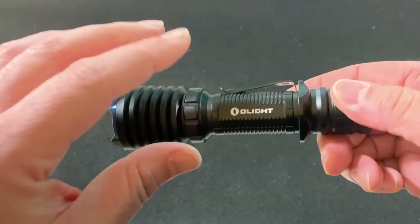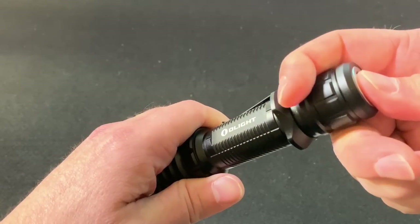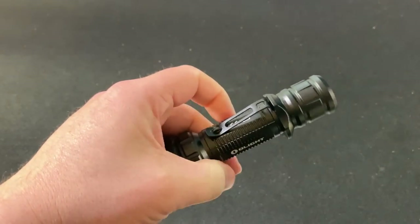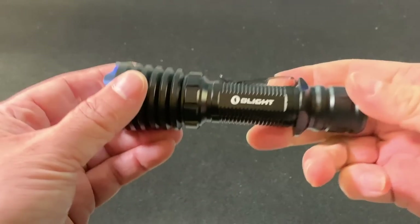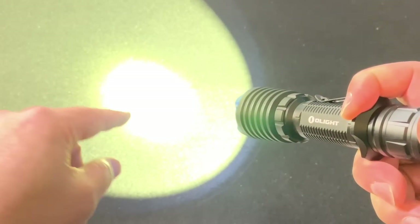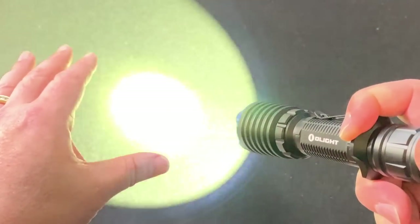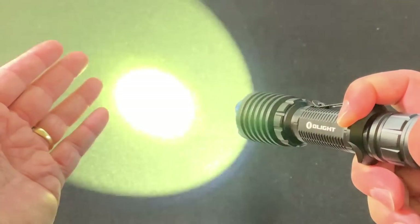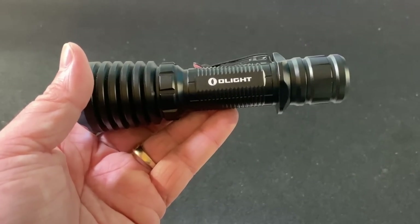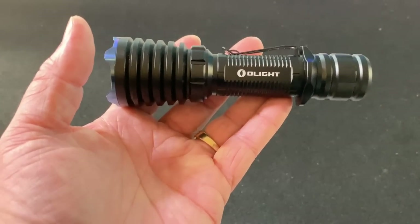There are two modes: standard and tactical. To switch from standard to tactical, loosen the tail cap, press the button, and tighten the tail cap. You'll see that strobe — that tells you you're in tactical mode. In tactical mode, a half press down gets you high 2,000 lumens, and a complete press down gives you a strobe. Everything in tactical mode is momentary.